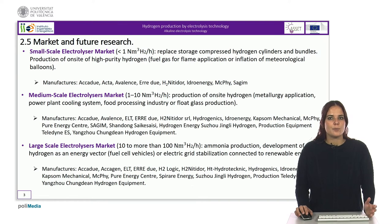Electrolyzers with hydrogen production capacity ranging from 10 to 100 normal cubic meters of hydrogen per hour perfectly fit with hydrogen needs in a small refueling station, as long as the number of fuel cell vehicles remains low. Moreover, electrolyzers can also be used for the stabilization of the electric grid connected to renewable energy.